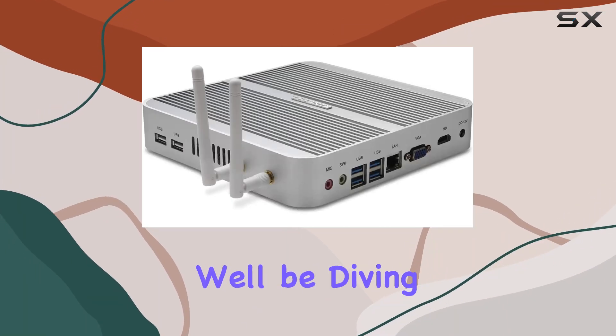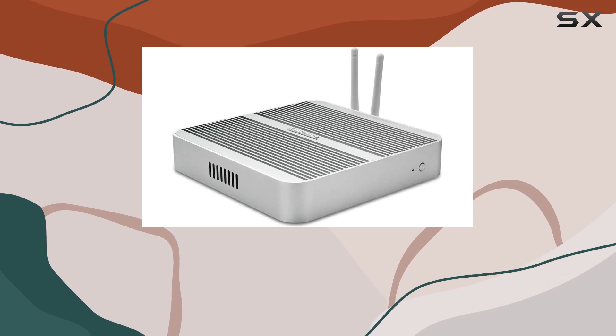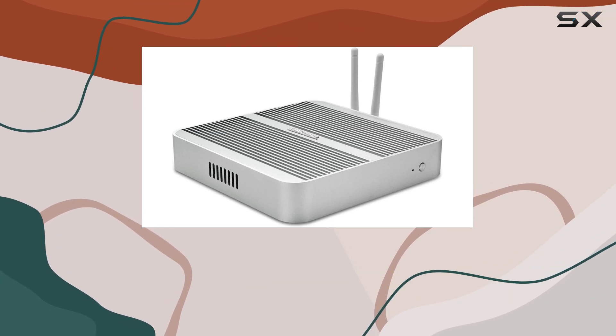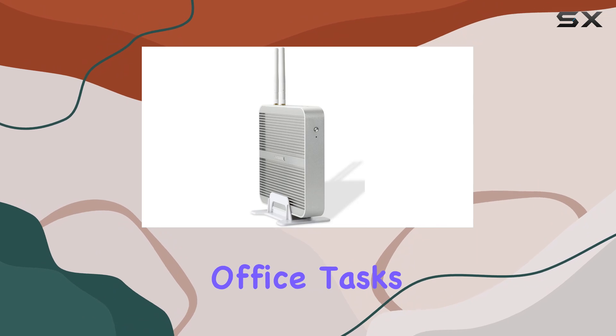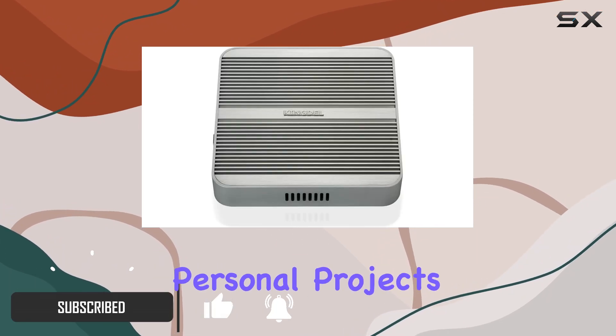Welcome to today's review, where we'll be diving into the Kingdell fanless home computer. This compact yet powerful mini PC is packed with features that make it perfect for everyday use, office tasks, multimedia entertainment, education, and personal projects.